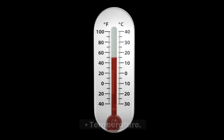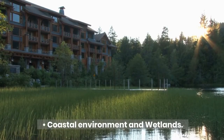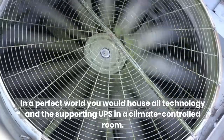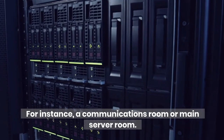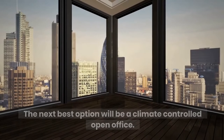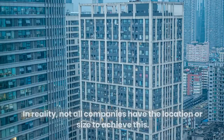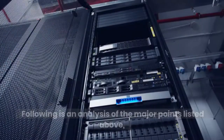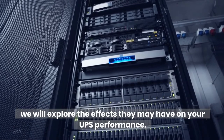Humidity. Temperature. Dust. Coastal environment and wetlands. In a perfect world, you would house all technology and the supporting UPS in a climate-controlled room — for instance, a communications room or main server room. The next best option will be a climate-controlled open office. In reality, not all companies have the location or size to achieve this. Following is an analysis of the major points listed above; we will explore the effects they may have on your UPS performance.